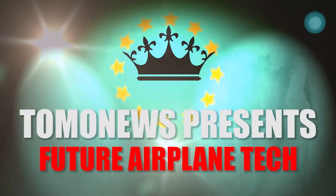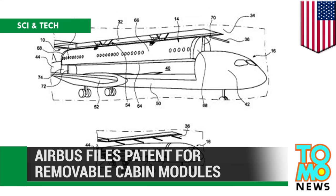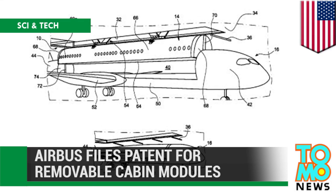Tomo News presents Future Airplane Technology. Airbus files patent for removable cabin modules.